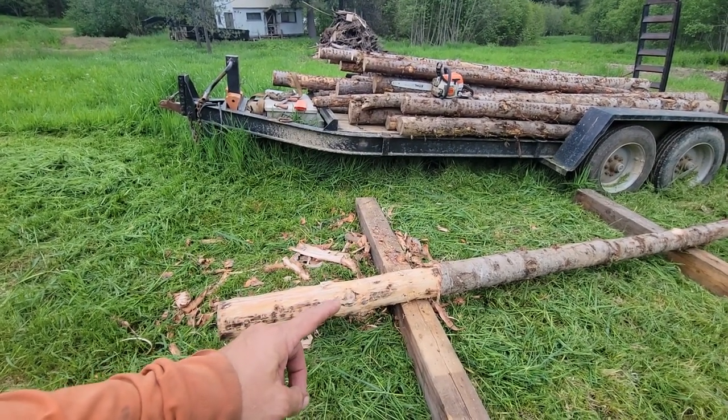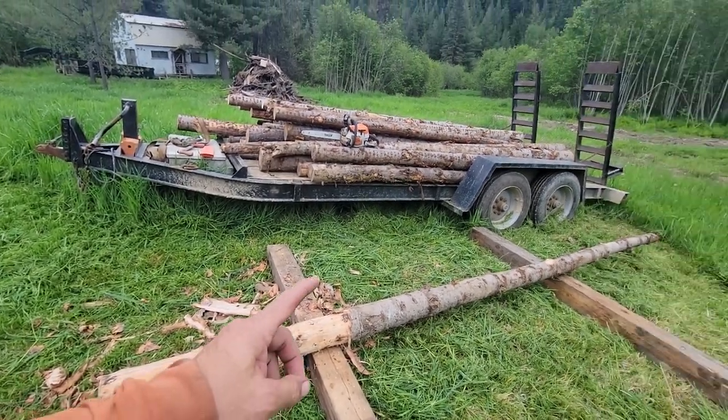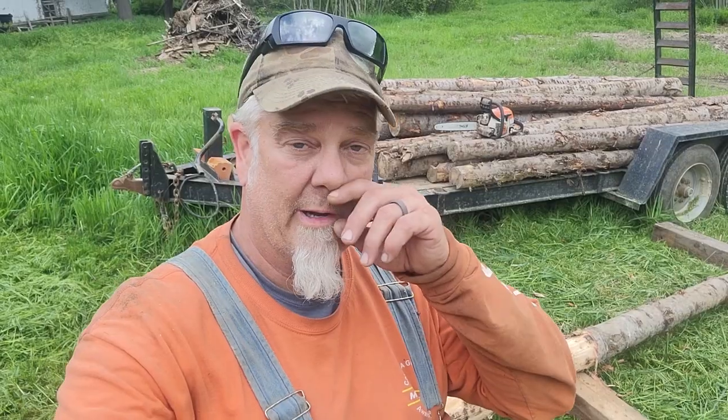We're going to peel all of these and then treat them like we showed last time so they last longer in the ground. We'll put them in cement — drill holes and put cement in because this ground gets a bit mushy. I'm getting six-foot fencing and leaving the poles at eight to ten feet high so we can put boards or wire on top. Boards are preferred so the deer won't jump over.